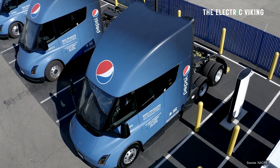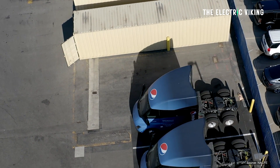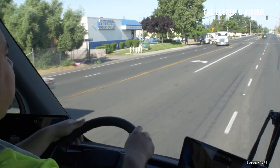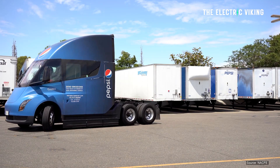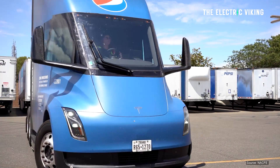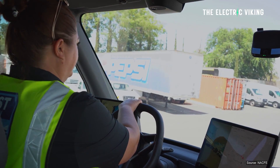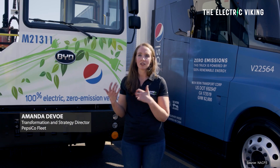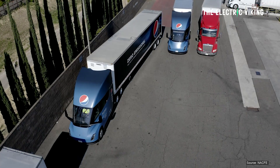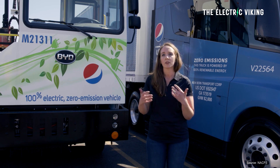PepsiCo uses 18 of the Tesla Semis for deliveries within a 100-mile (about 161-kilometer) radius, driving out and back without needing to charge during the trip. They do multiple stops in shifts of up to 12 hours. According to Amanda DeVoe, transformation and strategy director at Pepsi, using electric vehicles for these short trips between the bottling warehouse in Sacramento and delivery locations is very useful.